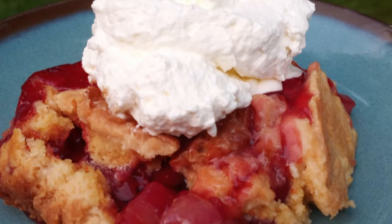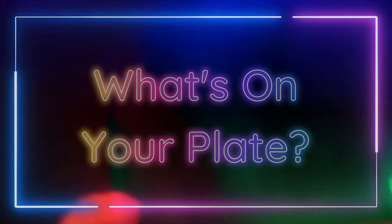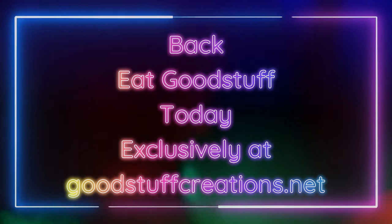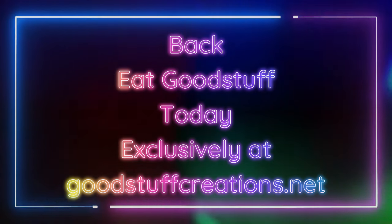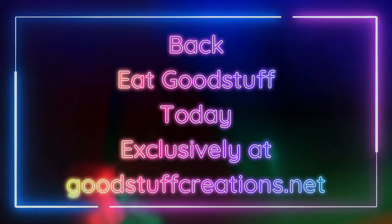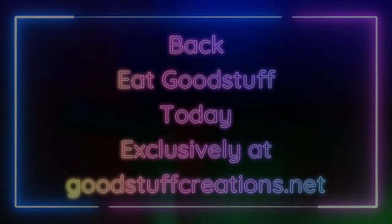Well, with any luck, you'll have the cookbook by Christmas. Eat Good Stuff cookbook, packed with over 40 delicious recipes, handcrafted by Mr. and Mrs. Good Stuff. Back it today, exclusively at goodstuffcreations.net. Thank you.